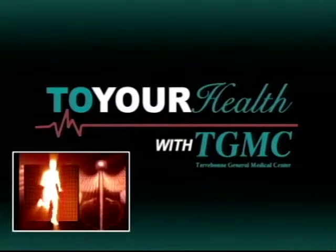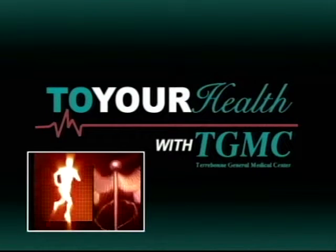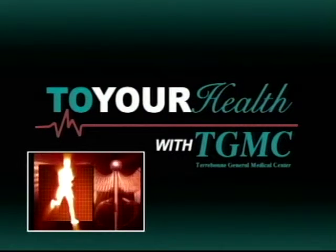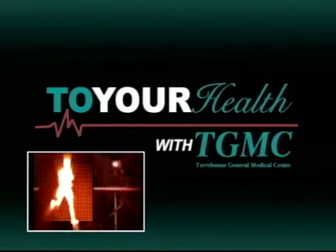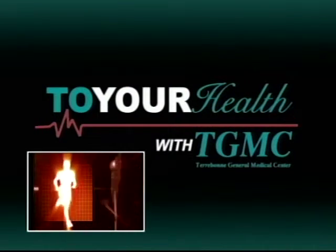If orthopedic surgery is in your future, Terrebonne General Medical Center can meet those needs with new, less invasive surgery techniques, updated operating suites, cutting-edge technology, and a new patient education program designed to make the patient an active and involved part of the care team.